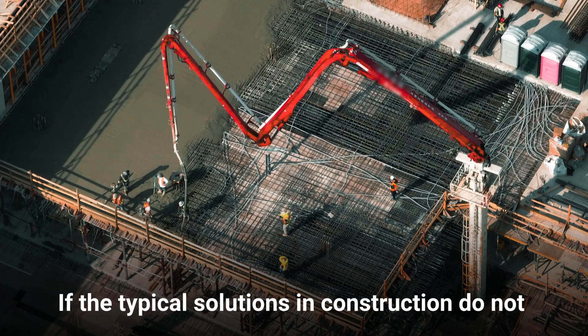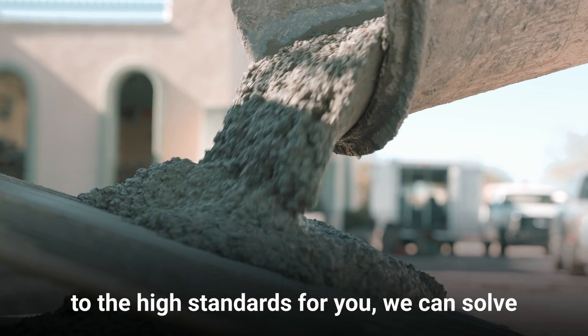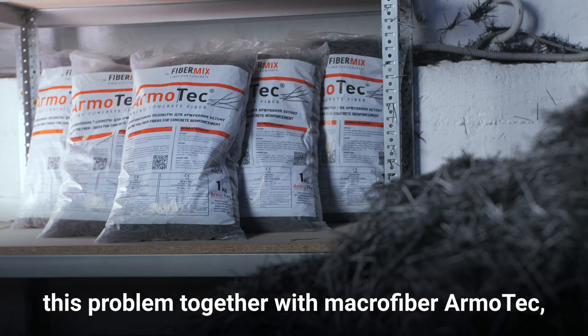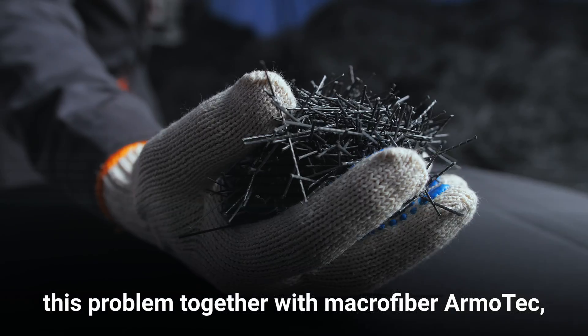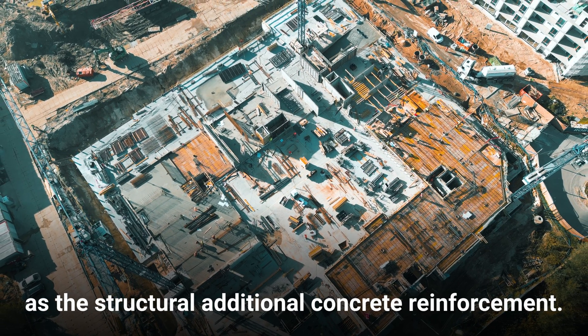If the typical solutions in construction do not ensure compliance with up-to-date requirements and high standards for you, we can solve this problem together with Macrofiber ArmoTek, the polymeric construction material used as structural additional concrete reinforcement.